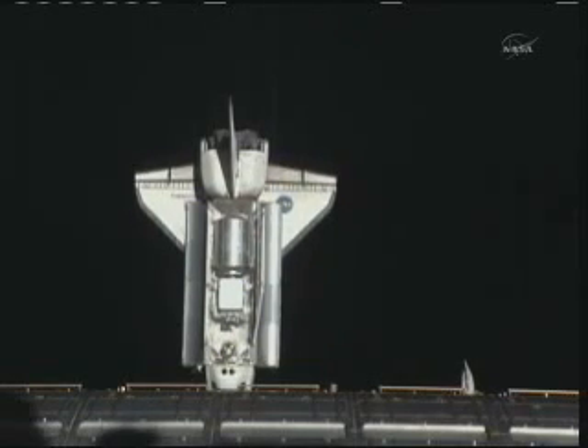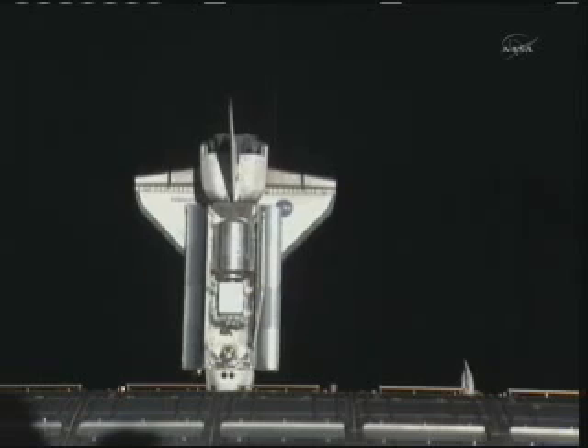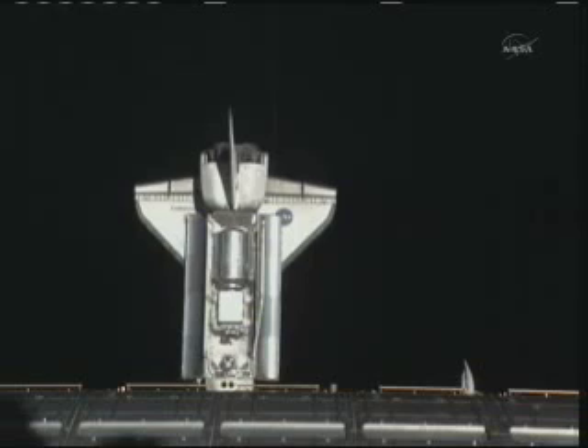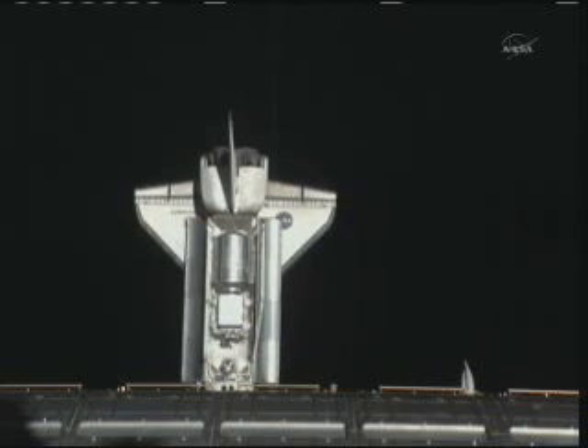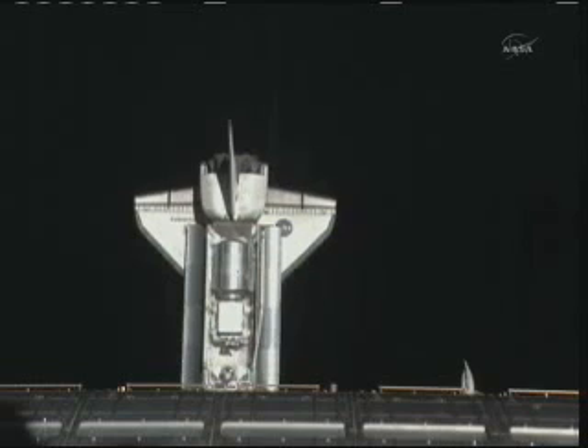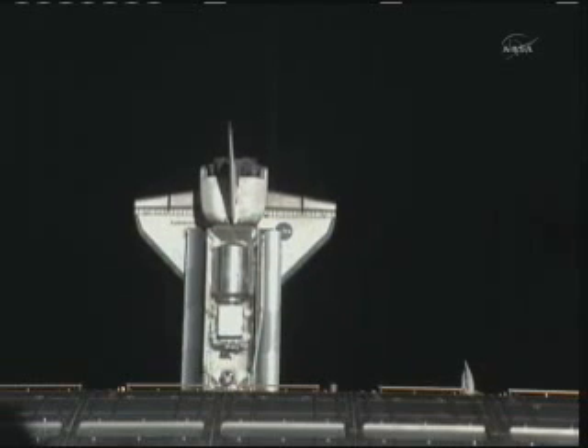The shuttle is pretty much holding its distance at 474 feet while it pulls up in front of the International Space Station. From that distance you get a sense of exactly how big that orbiter actually is.